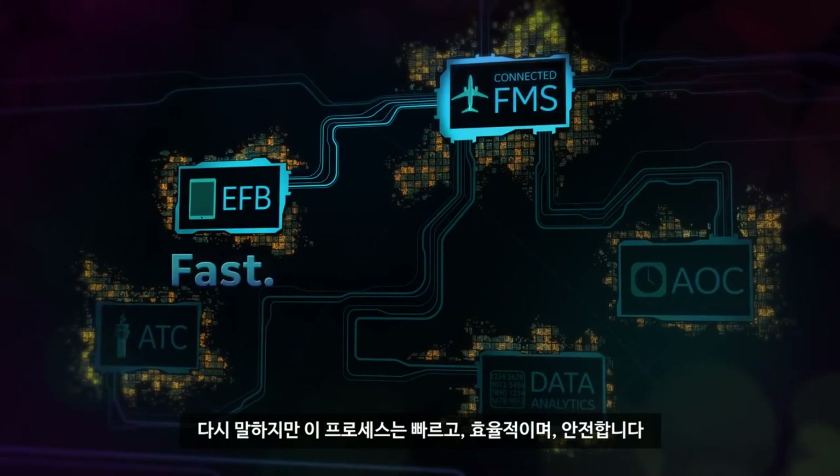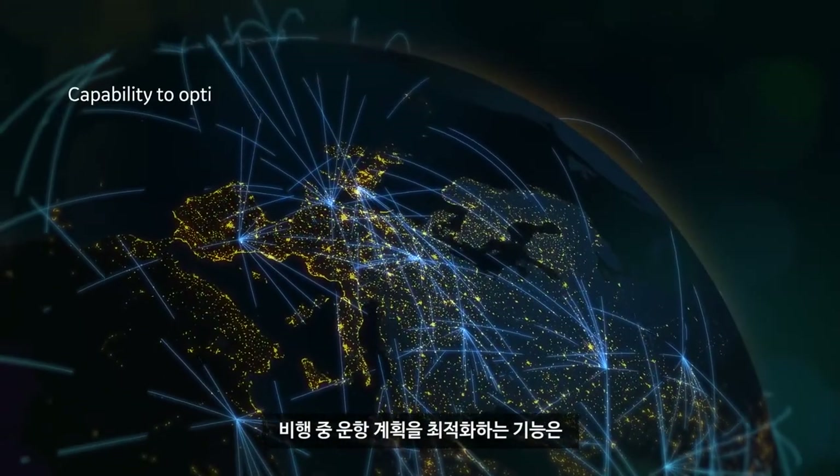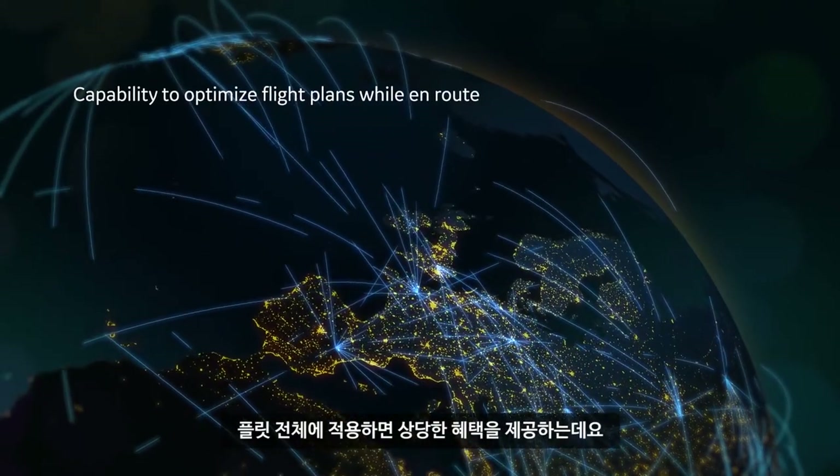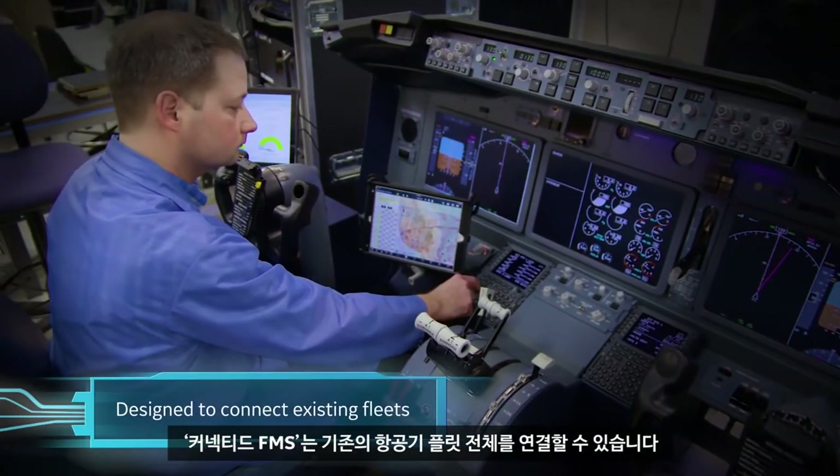Again, the process is fast, efficient, and secure. The capability to optimize flight plans while in-route promises significant benefits when implemented across a fleet. And the Connected FMS is designed to connect existing fleets — it's a software solution for both new and legacy platforms.